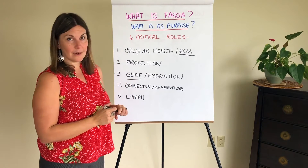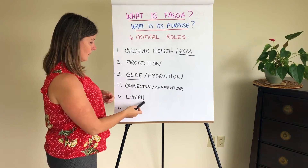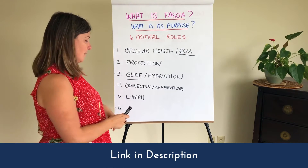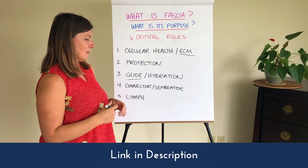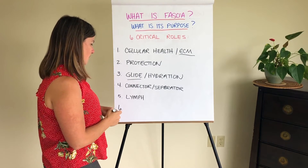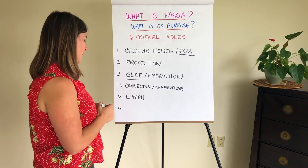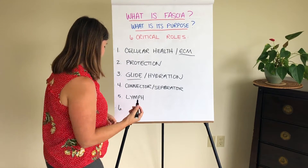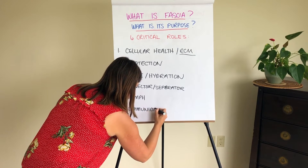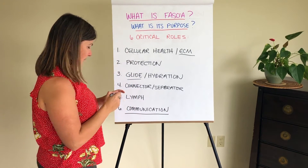Definitely something to consider here if you're working with toxicity or detox. I have another video on this that you can watch — we'll link to it below this video — because it really deserves its own video where I walk you through what to do if you feel like this is your problem. That's all the time we're really going to spend on it today, but it's definitely one of the critical roles that fascia plays. And finally, number six is communication.